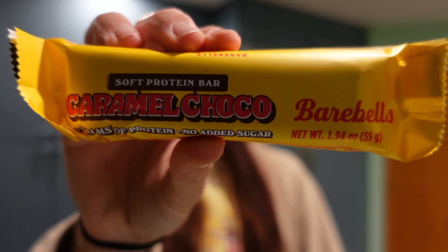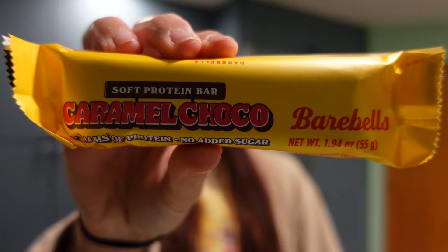We're on to day two of my what I eat in a week. I slept in a bit more than usual — it's Sunday morning so I usually go to the gym right when they open at seven. Since it's later, I'm going to have a caramel choco soft Bear Bell protein bar before the gym. It's five points on Weight Watchers, 16 grams of protein, and 190 calories. I've got a back and bicep day at the gym today.